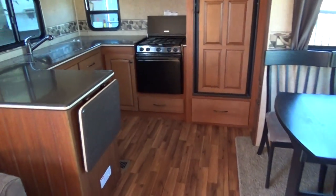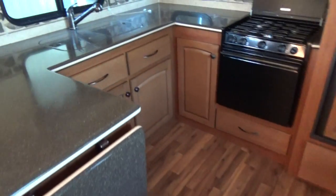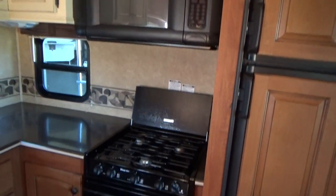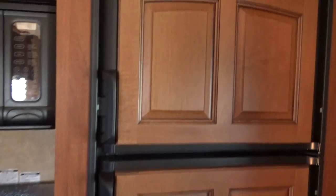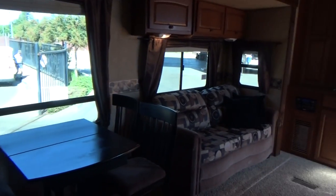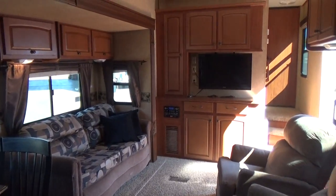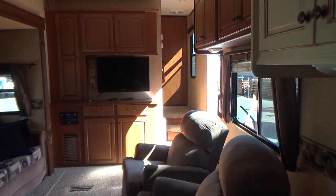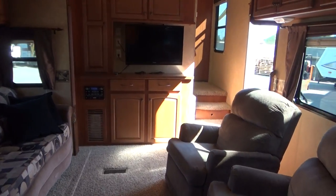Solid surface counters, stainless steel two-well sink, large microwave. All appliances are in perfect condition and everything's in working order. We do a 200-point inspection on everything, then we do a full orientation with you, the buyer, to show you how everything works and that it works. We don't have any garbage fees — we don't charge for that. This does have a central vacuum system.